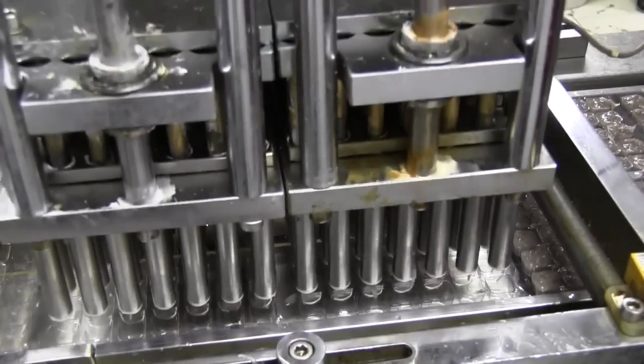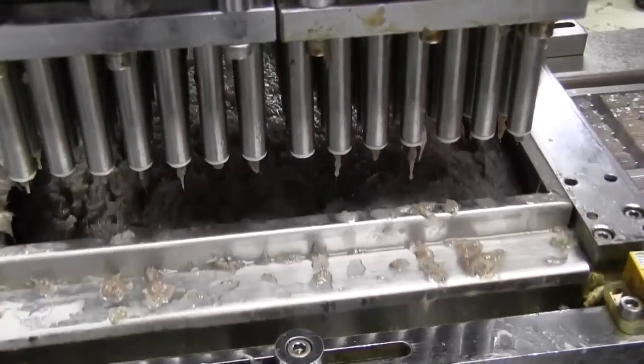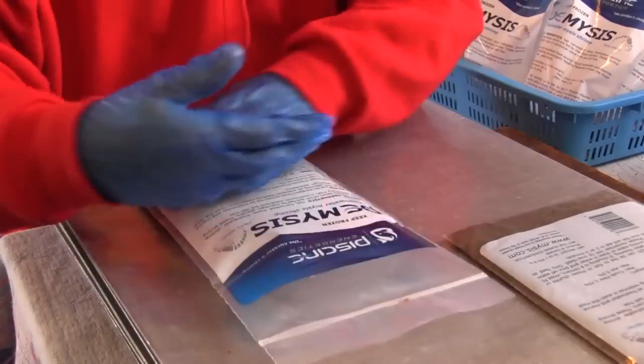Some of the Mysis are processed as cubes, which make feeding more convenient. A special machine measures a uniform amount in each blister pack, ensuring quality control.